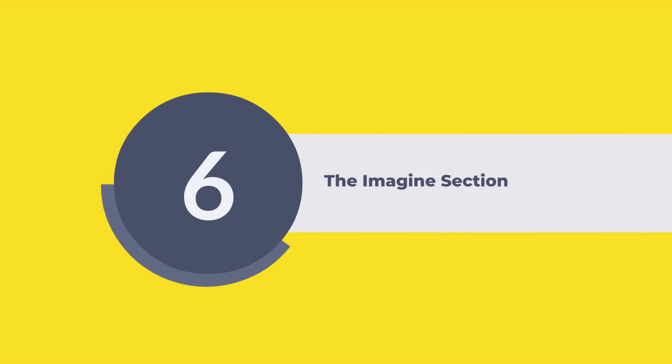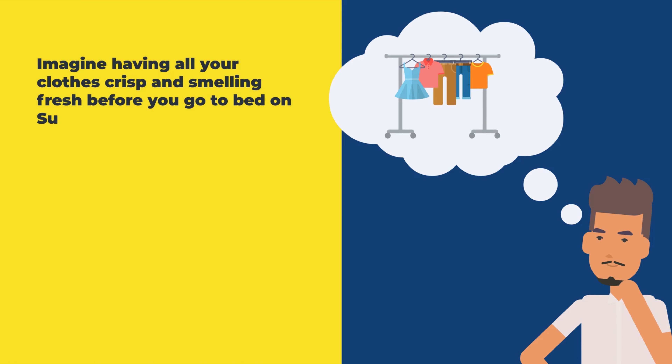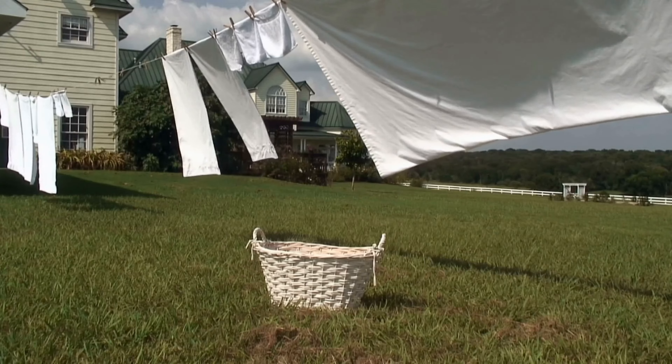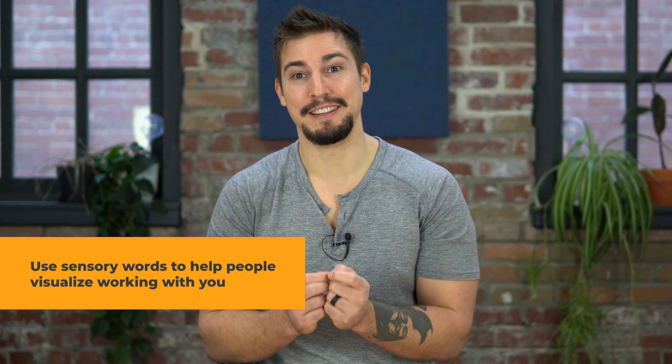Last is the imagine section. Here you want your customer to be able to visualize how they will feel after doing business with you. Here's an example I did for a dry cleaner client: 'Imagine having all your clothes for the week crisp and smelling fresh before you go to bed on Sunday. You'll be able to sleep in a little bit longer and take a few more bites of your breakfast because it will take less time to get ready. Here's to slower mornings and longer weekends.' Notice I use words like 'crisp' and 'fresh' and things we can relate to like sleeping in and chewing our breakfast — these help the reader imagine that they are in that moment.